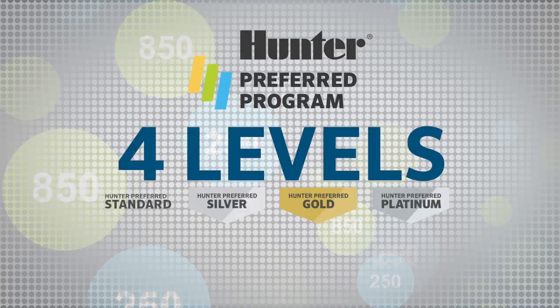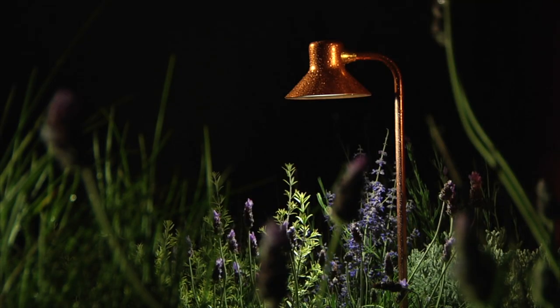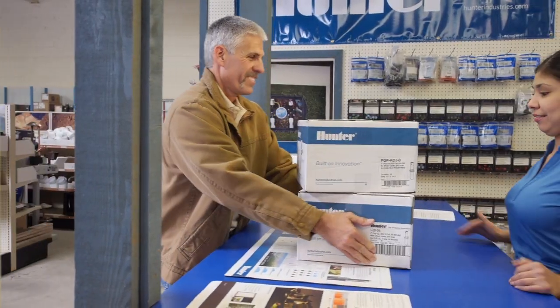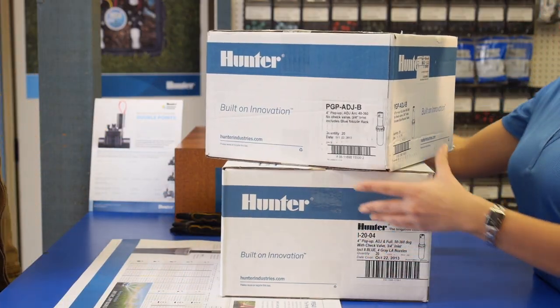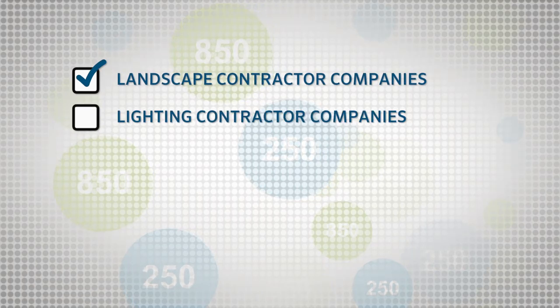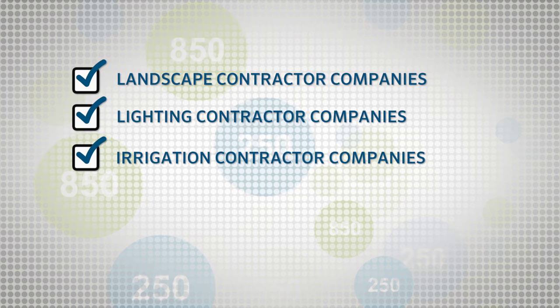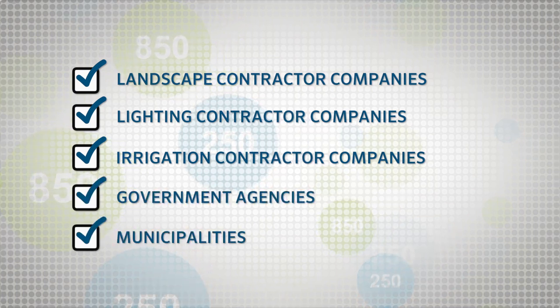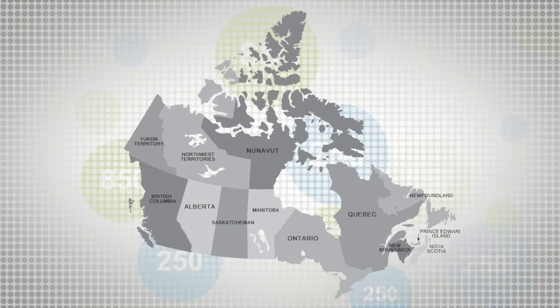It's one program with four levels of participation. The more Hunter and FX Luminaire products you buy, the more benefits you earn. Earning points is easy and they add up fast. It's open to all professional landscape lighting and irrigation contractor companies, government agencies and municipalities in the continental US and Canada.